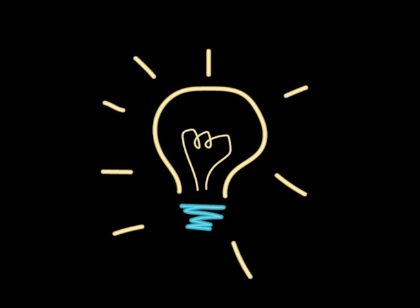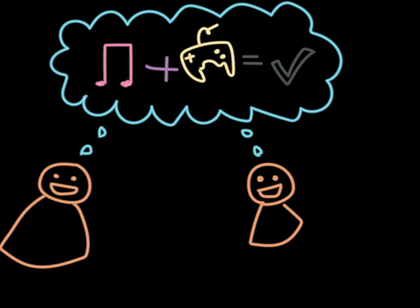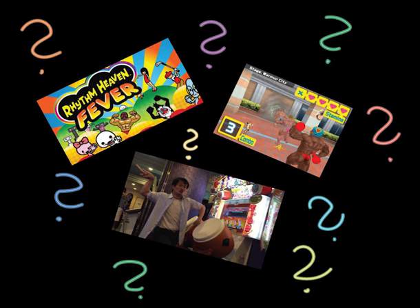Now the idea of rhythm games isn't a new one. There have been many different games using this concept over the last few years — may it be singing, dancing, or whatever. You get the idea.